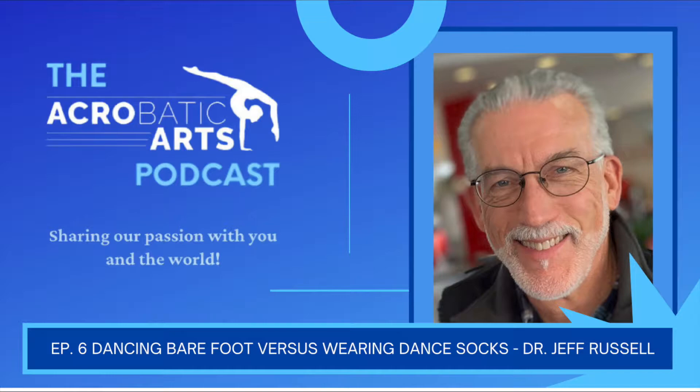Hey everyone, welcome to the Acrobatic Arts Podcast. I'm Loren, and I will be interviewing some of the top leaders and innovators from the dance and acrobatic industry. If you are a teacher, performer, student, or a lifelong learner like myself, you are sure to find these episodes intriguing and full of inspiration. Acrobatic Arts is passionate about providing current and relevant information for everyone, so sit back and enjoy as we share our passion with you and the world.